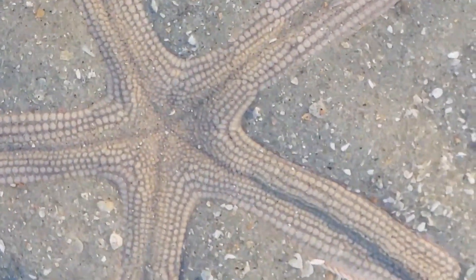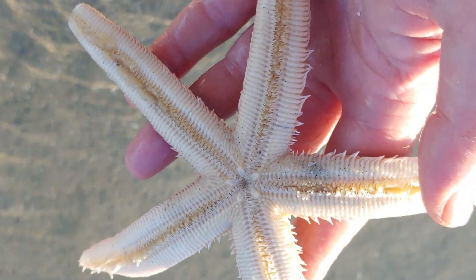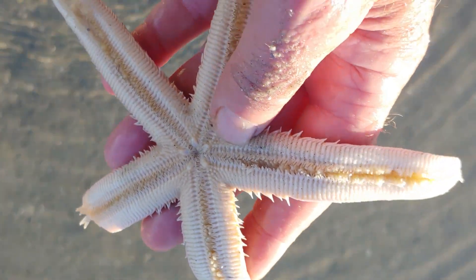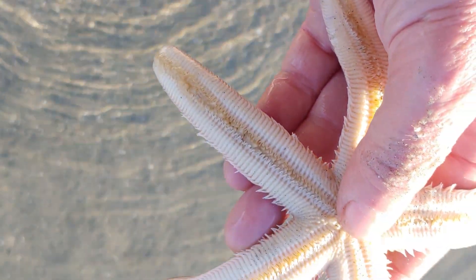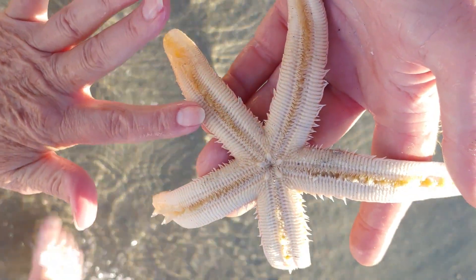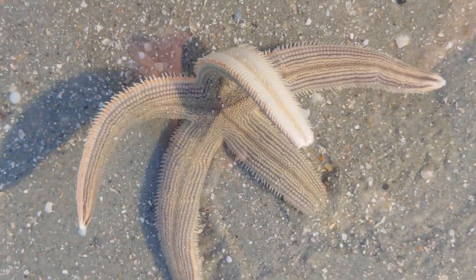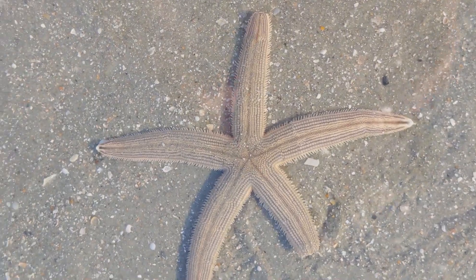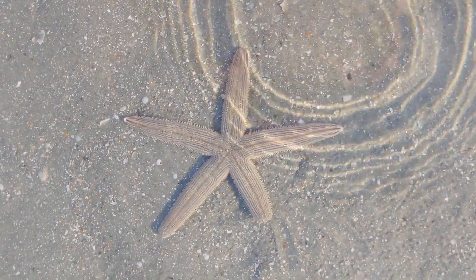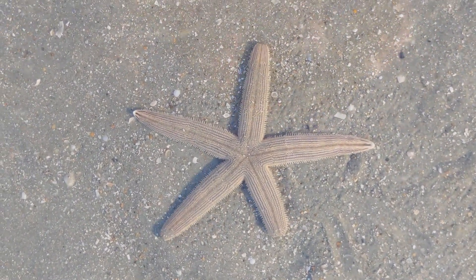Sea stars have no blood, no heart, no venous or arterial system. Instead, they have a vascular system that's made up of seawater, and it controls movement by this amazing hydraulic system. Sea stars have no large muscles, and instead have a system of canals that contains seawater entering through the signature spot on its central disc called the madreporite, also known as a sieve plate. The madreporite acts as a filter for where seawater can enter.